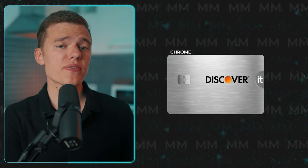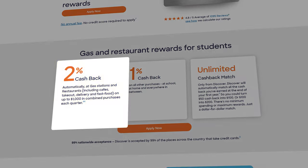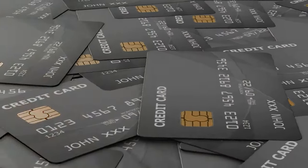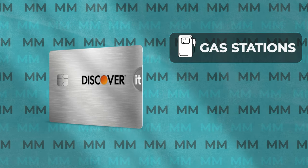They also offer the Discover It Chrome Gas and Restaurants credit card, which offers the same 2% cashback at gas stations and restaurants on up to $1,000 in purchases each quarter and 1% cashback on all other purchases — and again, all matched at the end of your first year. The difference from the secured card is that Chrome works like a standard credit card with no security deposit required. The regular cashback card is still the better choice for most consumers, but the Chrome card is designed for those who spend heavily at gas stations and restaurants.